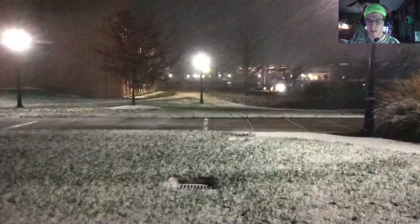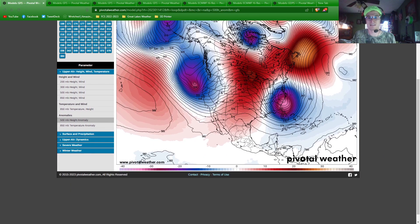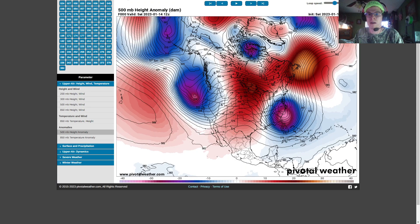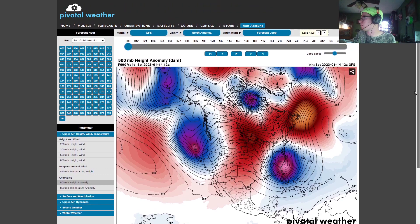We are going to get started, get right to it. So let's go to the latest models. This is pivotalwater.com. This information is freely accessible to you, so you could use it however you may need to, but we're going to look at it and get a little bit of a model analysis.